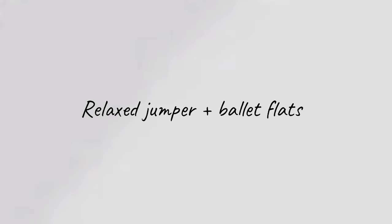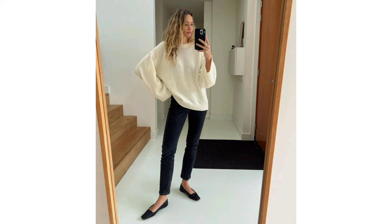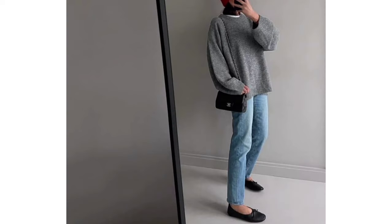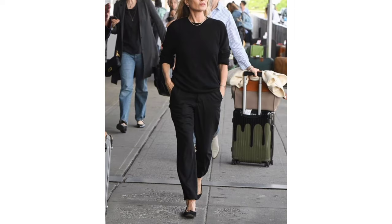Relaxed jumper and ballet flats. From October onwards we expect to be relying on cozy jumpers non-stop. Oversized styles and monochrome palettes add to the timelessness of this look, whilst the trending ballet flats add a fashion-forward touch.